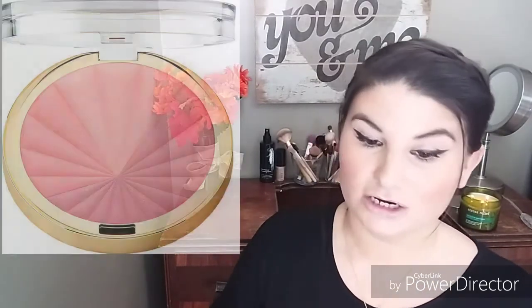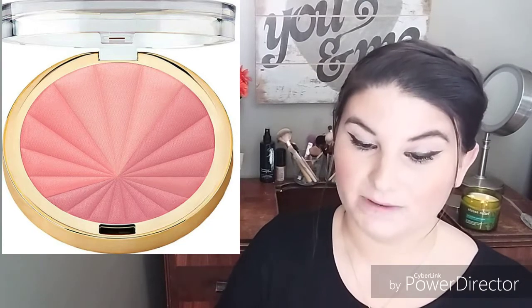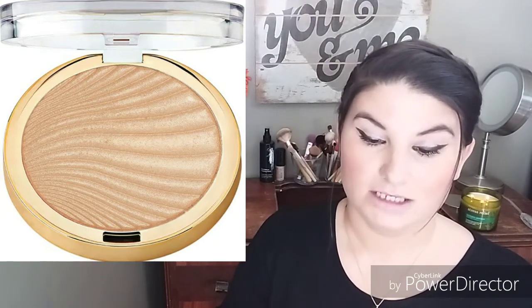The second Milani product in this box will be the Color Harmony Blush Palette, valued at $13, in the color Pink Play. The third Milani product will be the Make It Last Setting Spray — prime, correct, and set — valued at $10. If anything is out of stock when I go to buy it, I'll replace it with a surprise item from the same brand. The fourth and final item in the Milani box will be the Strobe Light Instant Glow Powder, valued at $10, in color 02 Day Glow.